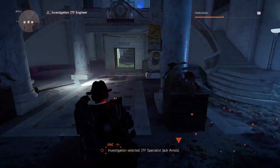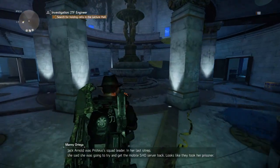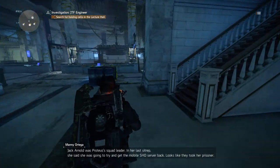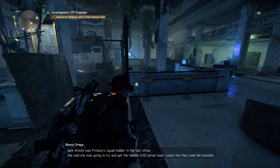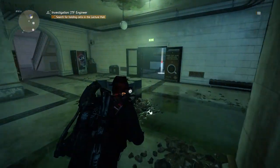The doors in front of you will open and walk into this room and walk straight ahead. You will enter this big room right here and go to your right. You will see a door on your right as well. Go in and take a left.